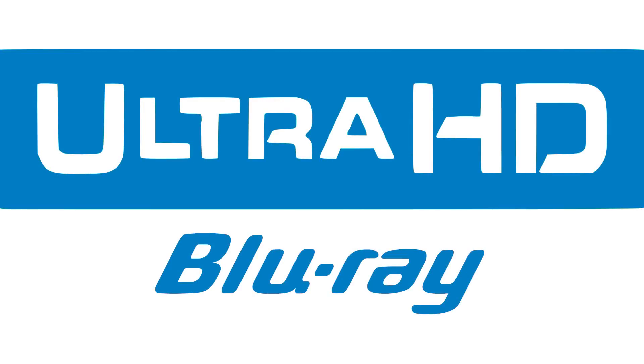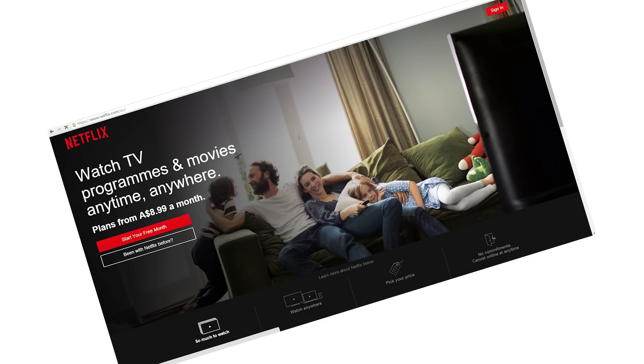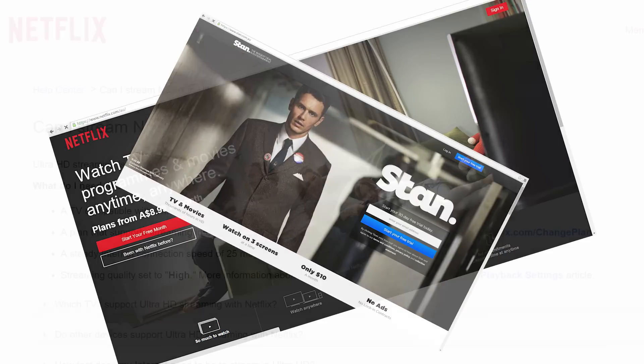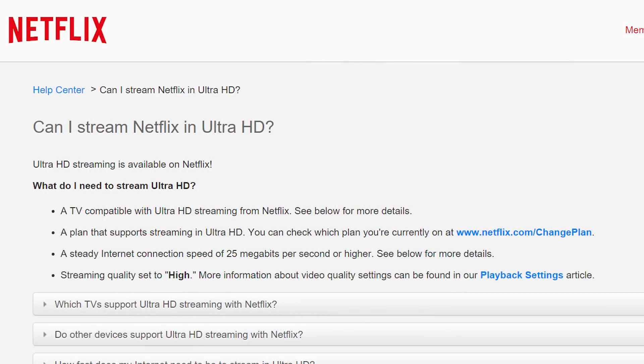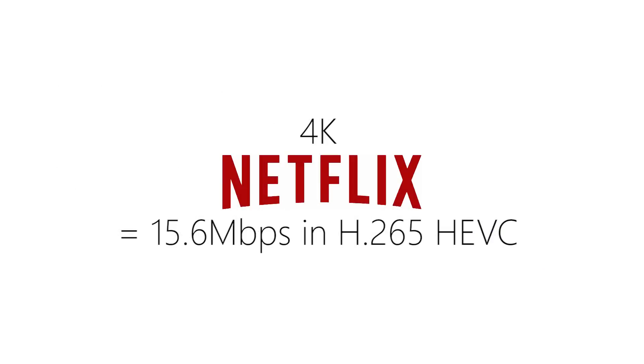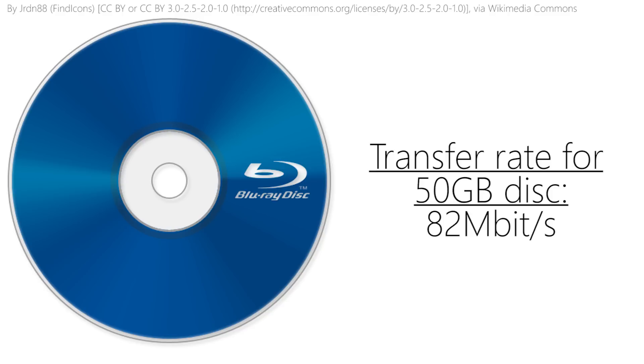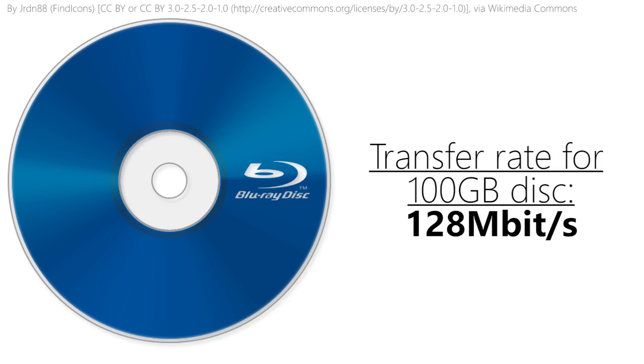Tip 4: Would you be happier with just streaming 4K? Many people have said this is going to be the last ever physical disc format, and you can see why — streaming has exploded and taken over the home entertainment industry. But there's a problem: 4K streaming, while it does exist, is far lower quality than the disc-based alternative. 4K Netflix has a bitrate of 15.6 megabits per second, which is relatively low. In contrast, the minimum data rate for Ultra HD Blu-ray is 82 megabits per second on 50-gigabyte discs, going up to 128 megabits per second on the 100-gigabyte discs.